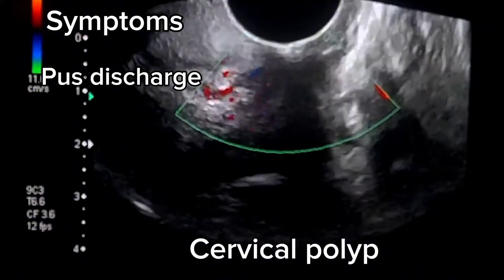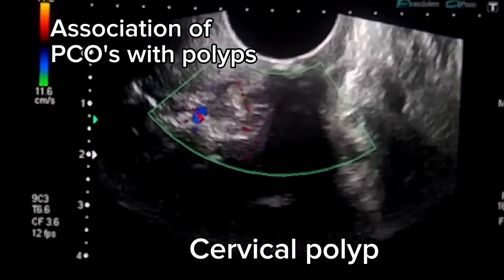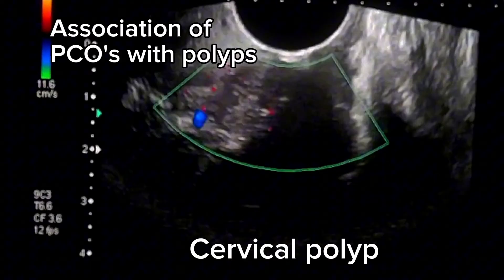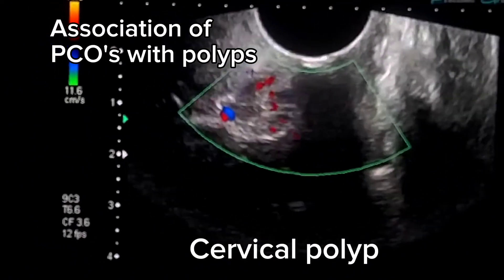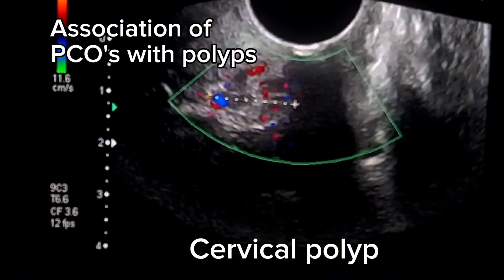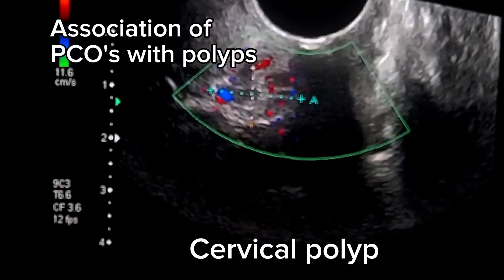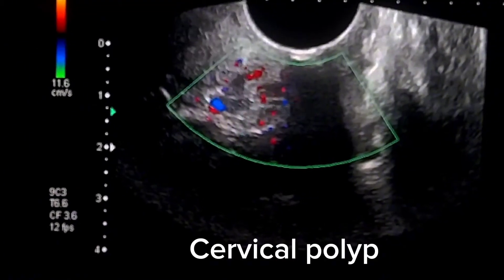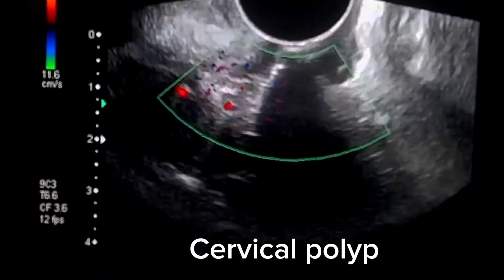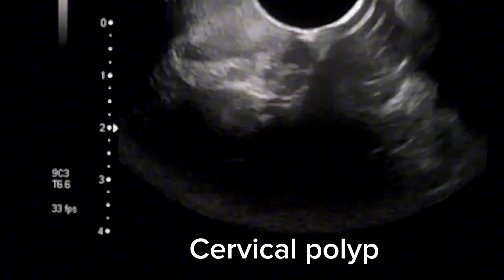Some polyps cause pus-like discharge from the vagina. Surveys have shown that PCOs were significantly associated with a higher risk of pre-malignant and malignant endometrial polyps. The prevalence of PCOs was evaluated in different histological types of endometrial polyps, and results showed that prevalence of PCOs was 8.01% in endometrial polyps. Cervical polyps are common in women over the age of 20 who have given birth to more than one child, and are most common in pre-menopausal women.